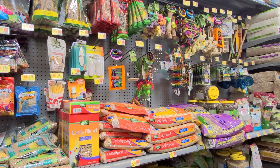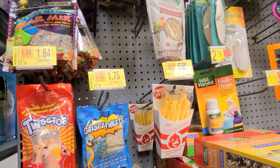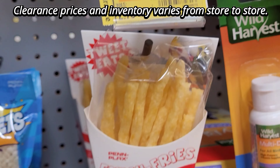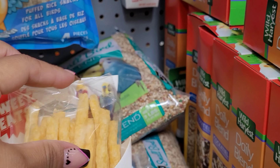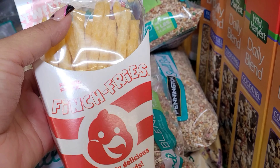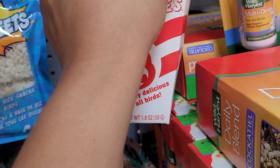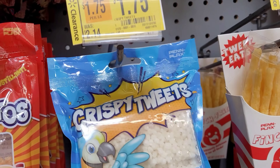I'm here at the pet section and I saw these items marked on clearance — these are for birds. Bird treats like this for 68 cents, it was $2.70 — and it's for house birds. That is a great deal! They also have this one here for $1.75, it was $2.14.